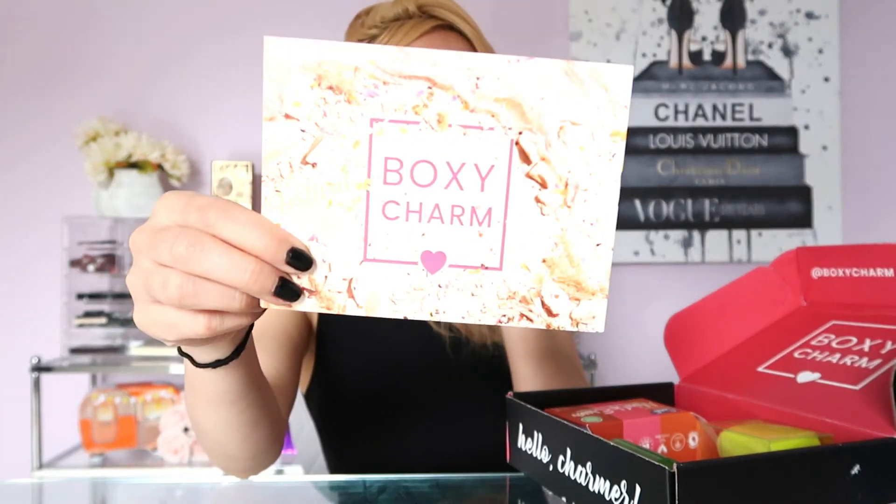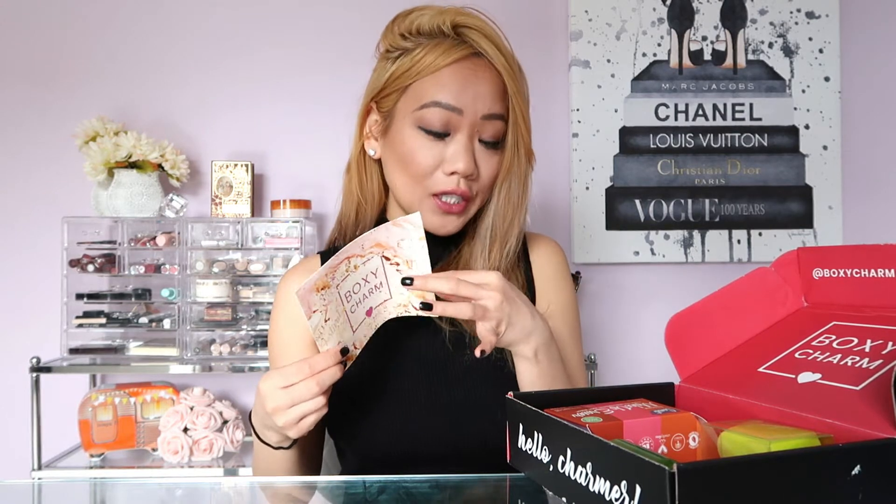First thing they did right this month was I finally got a menu card. I haven't gotten a menu card for February or March, so I was wondering what happened, because I was getting boxes with products and didn't know how much they cost or what they did. I had to go online and research it myself. So thank goodness this month came with a menu card that tells you all the products, what they do, and how much they cost.